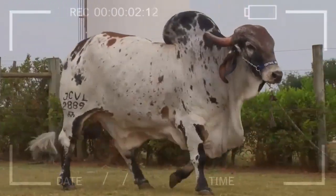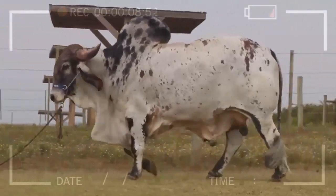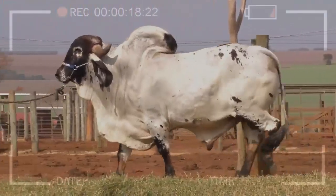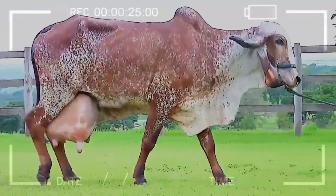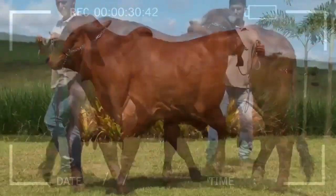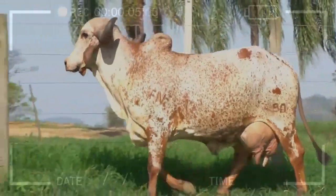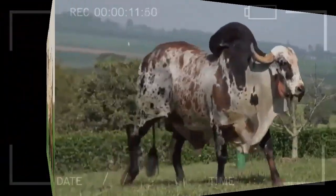Frequently Asked Questions About the Gyre Cattle Breed. Where is the Gyre cattle breed originated from? The Gyre breed originated from India. What is the most common coat color in Gyre cattle? The most common coat color is dark gray, although they can also have variations such as white, red, and body spots. What is the main advantage of raising Gyre cattle in tropical climates? Their ability to withstand high temperatures and high humidity, allowing them to adapt better to these conditions. What is the average milk production of a Gyre cow? It is estimated that they can produce between 10 and 15 liters of milk per day.